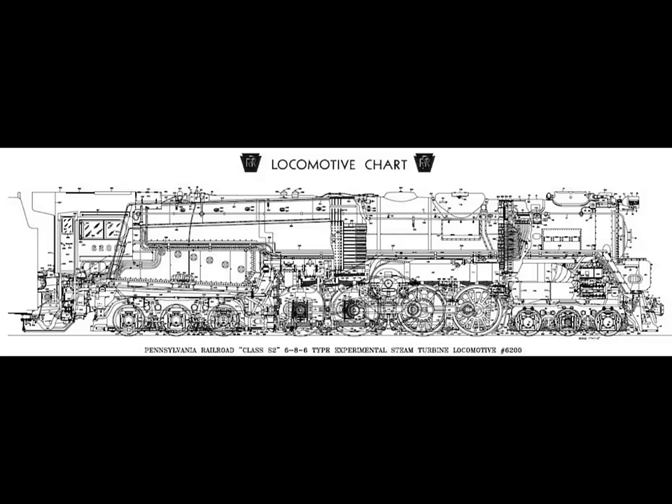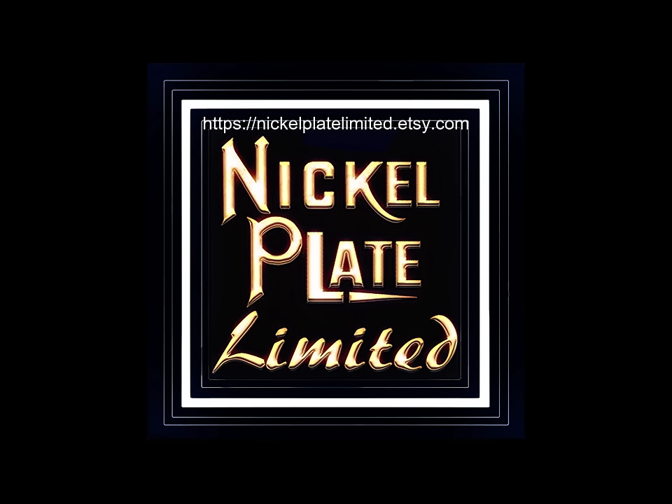The feed water heater was a Worthington Corporation unit. Maximum speed was at least 110 miles per hour. The forward turbine produced 6,900 horsepower, the reverse turbine had 1,500 horsepower, and the effective tractive effort was 65,000 pounds.